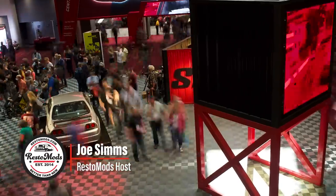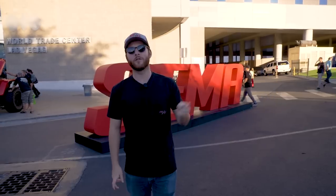WrestleMods fans, we are here in Las Vegas, Nevada at SEMA Show. This is the biggest and baddest auto convention in America, and we're going to go check out some of our favorite builds from across the globe. Let's go see.